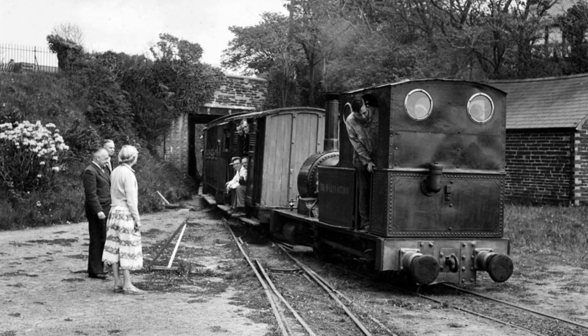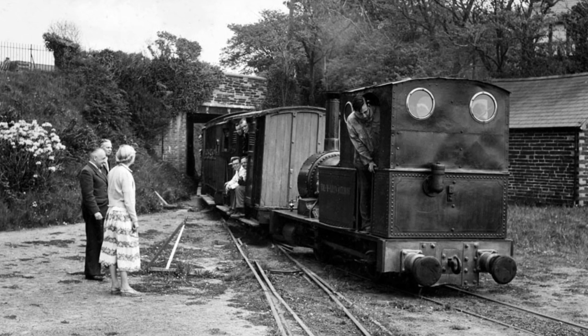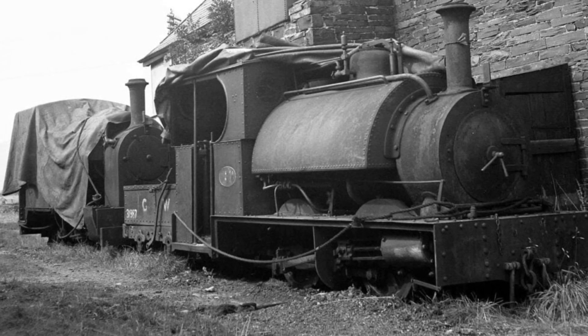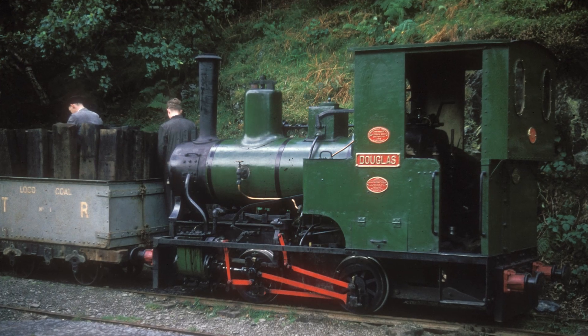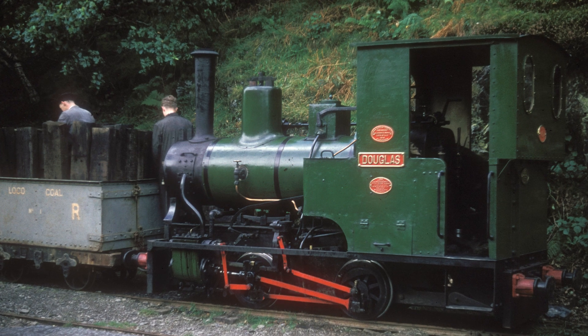Imagine you're a fledgling preservation society, one with very little money and very big plans. The Talyllyn had been lucky — the nearby Corris Railway shared a track gauge and similar sizing. Douglas had been a gift, but the options available to the preservation pioneers were limited. So they took a plain sheet of paper and decided to see what they could make themselves.